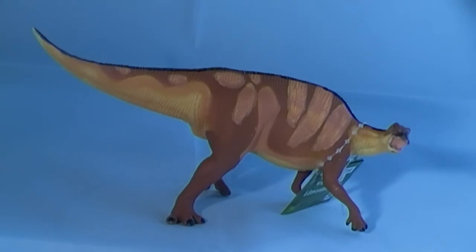These herbivorous dinosaurs are referred to as duck-billed because of the wide, flattened front part of their mouths, which was a beak that superficially resembled the beak of an enormous duck.